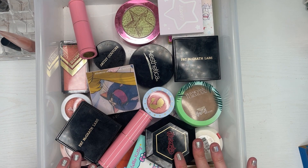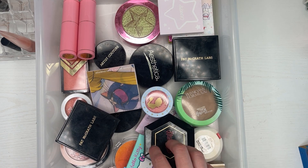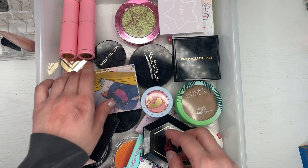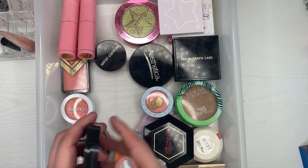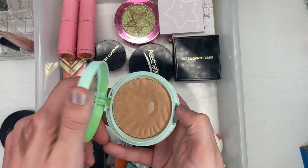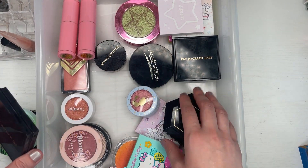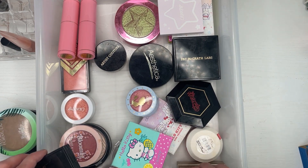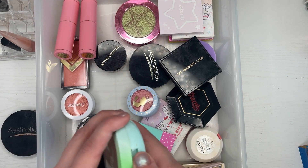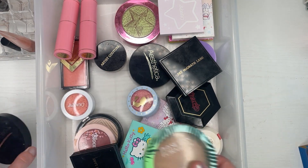This drawer is my single blushes, highlighters, and bronzers. I do need to pick a bronzer for when I don't want that really warm bronze. I have this aesthetical one and the regular Butter Bronzer from Physicians Formula. Let's just bring in the Physicians Formula one — why not.